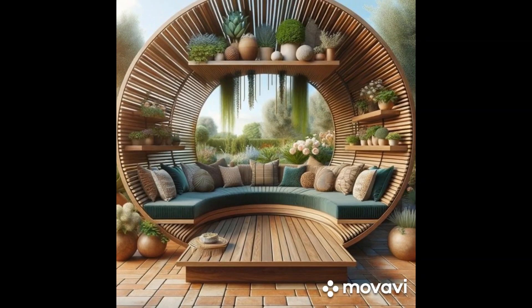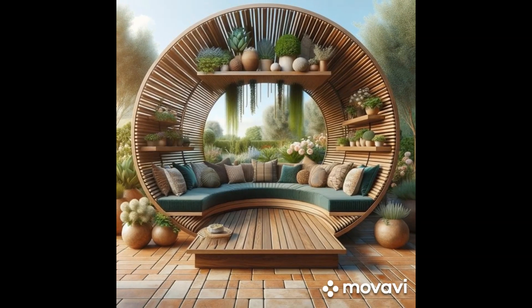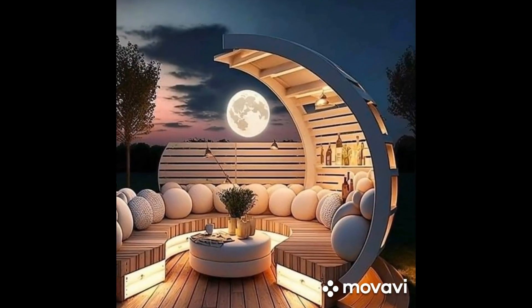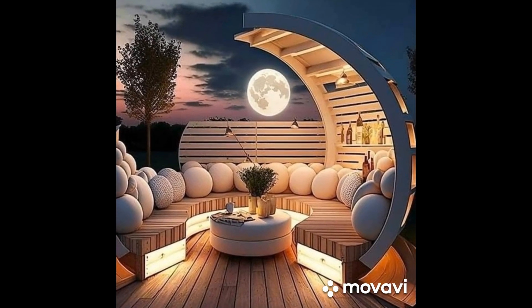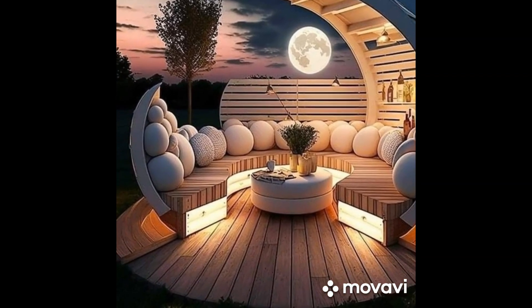Welcome to our guide on Backyard Patio Ideas, where we explore ways to transform your outdoor space into a haven of relaxation and entertainment. Whether you're looking to create a serene retreat or a lively gathering spot, there's a patio style to suit every taste and budget.